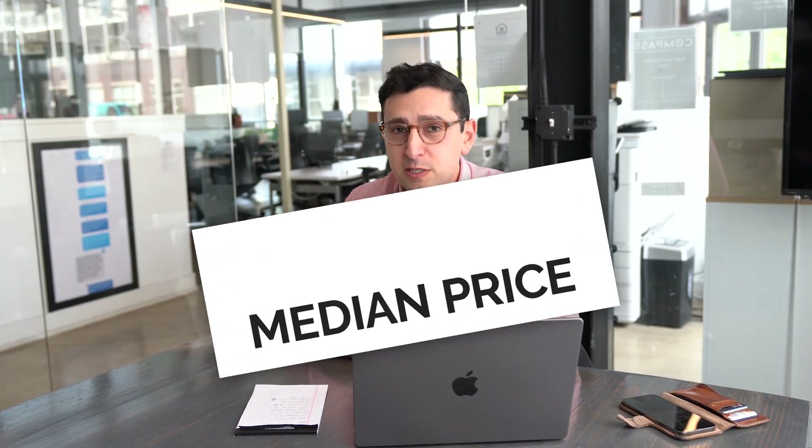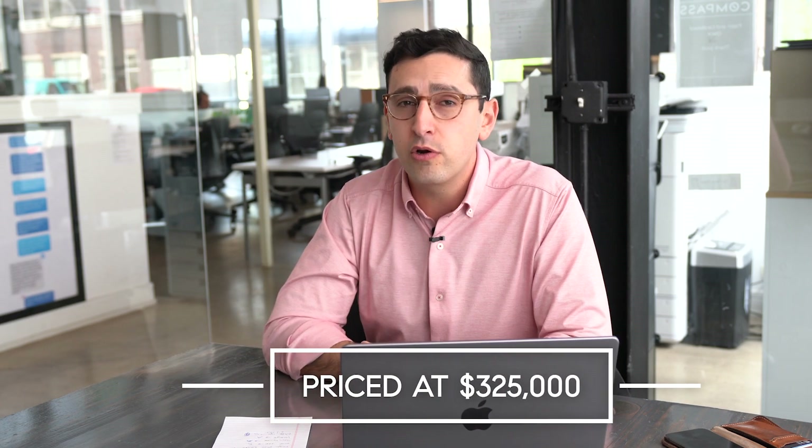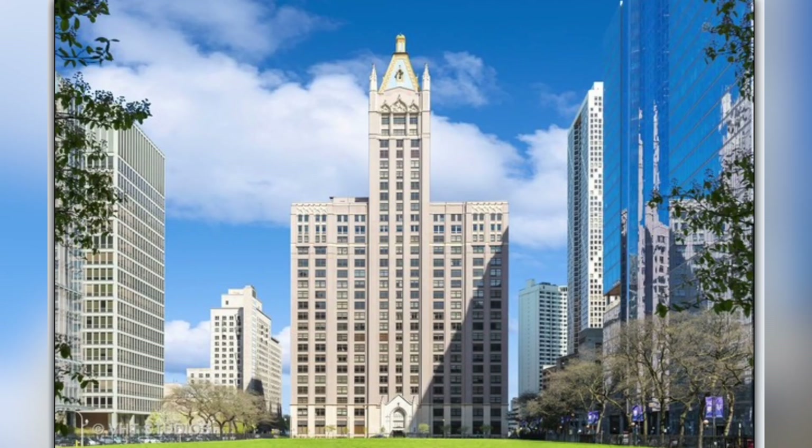The average price, believe it or not, in Streeterville for any property is $350,000. So we're going to highlight a property right around there. We found a property for $325,000 — it's a one-bed, one-bath condo. It has an $821 monthly assessment and a $4,400 tax bill. Let's take a look.